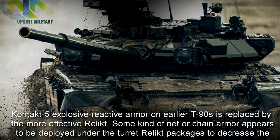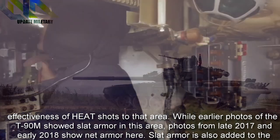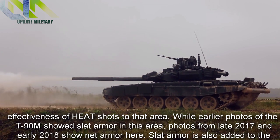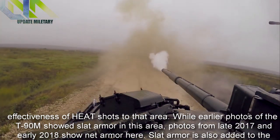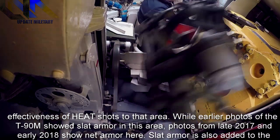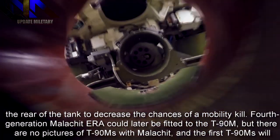The Contact-5 explosive reactive armor on earlier T-90s is replaced by the more effective Relikt. Some kind of net or chain armor appears to be deployed under the turret Relikt packages to decrease the effectiveness of HEAT shots to that area. While earlier photos of the T-90M showed slat armor in this area, photos from late 2017 and early 2018 show net armor here. Slat armor is also added to the rear of the tank to decrease the chances of a mobility kill.